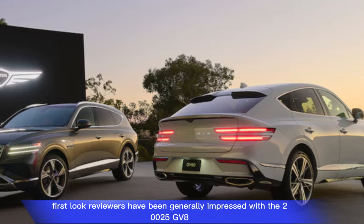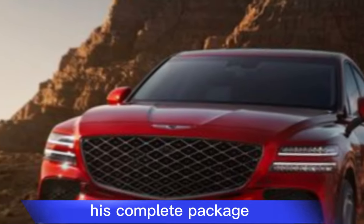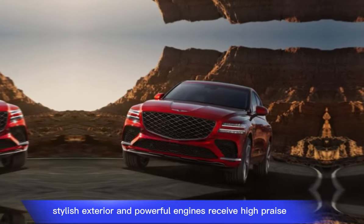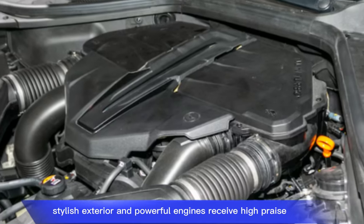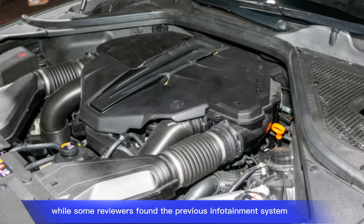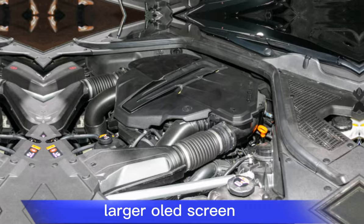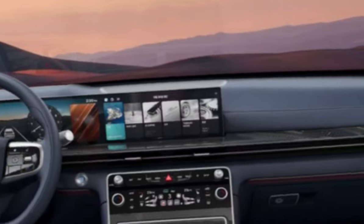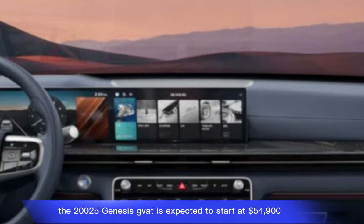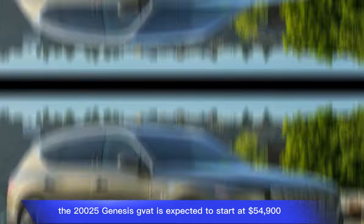Reviewers have been generally impressed with the 2025 GV80's complete package. The luxurious interior, stylish exterior, and powerful engines receive high praise. While some reviewers found the previous infotainment system a bit clunky, Genesis seems to have addressed this concern with the new larger OLED screen.